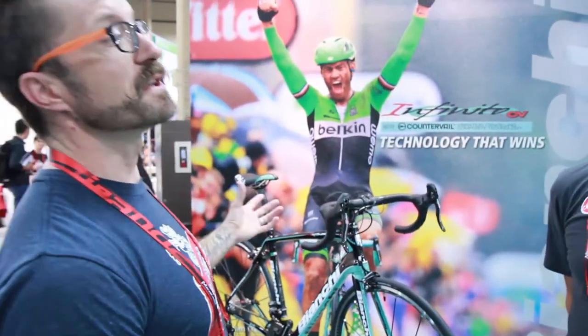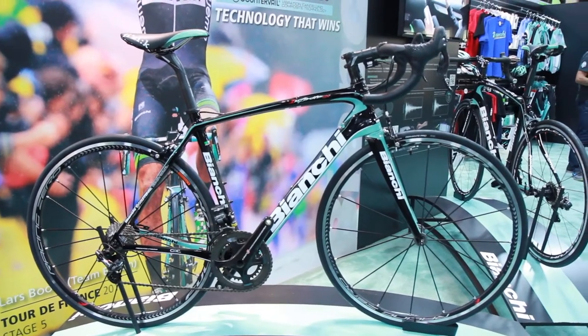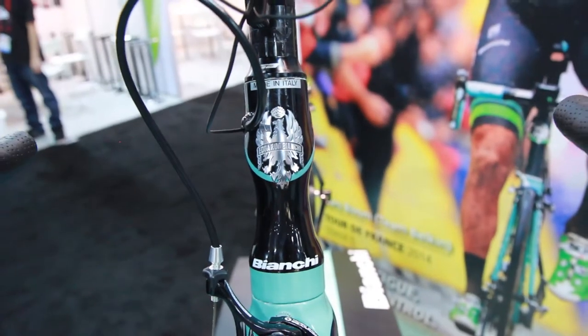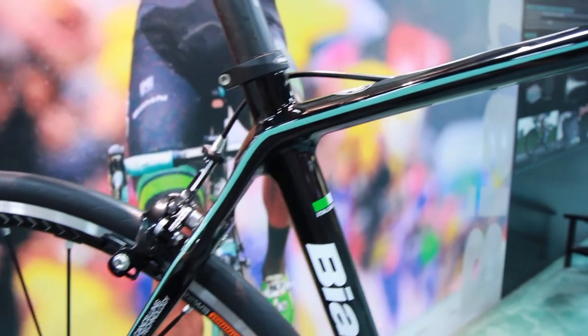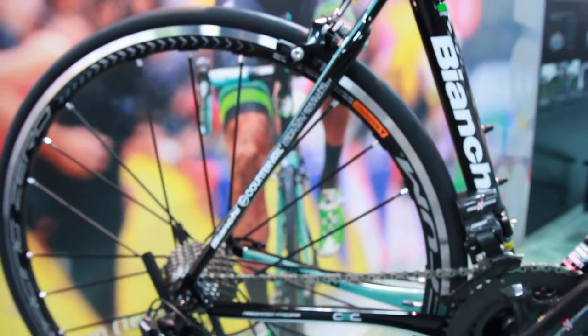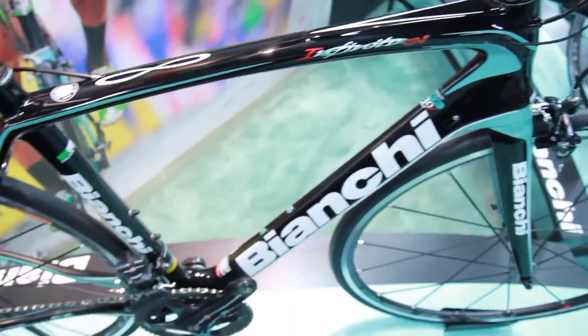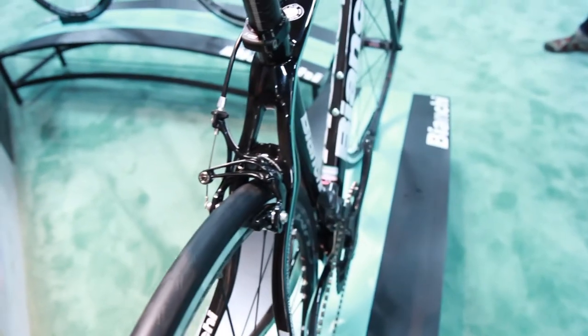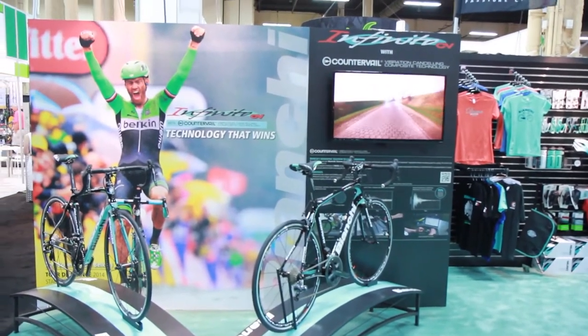Can you talk about the Infinito — what's new for 2015 and what technologies are you most excited about? The Infinito we launched in 2014. It was a big new project for us — it's an incredible bike. We developed the Infinito to give real benefit to the end consumer. That was our philosophy behind the project. We developed a bike using a patented material called Countervail that is able to cancel vibration from the ground.